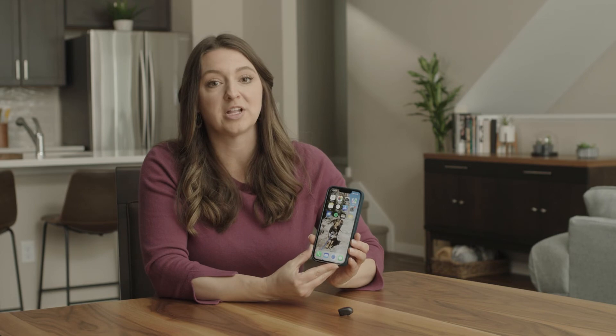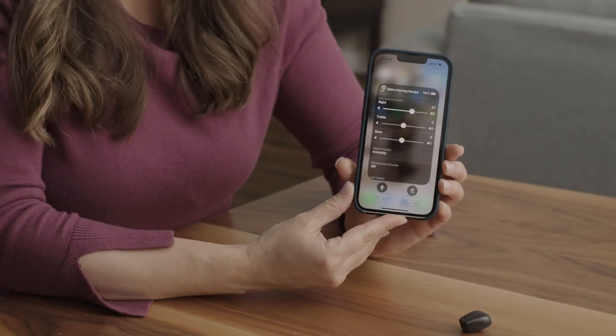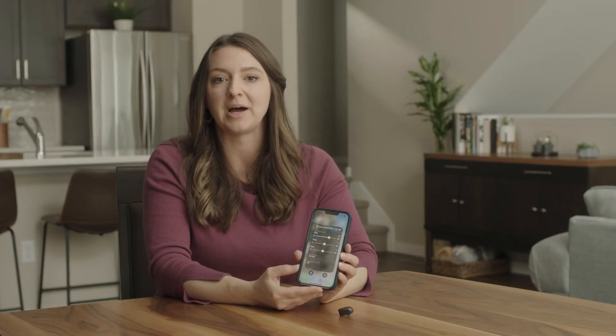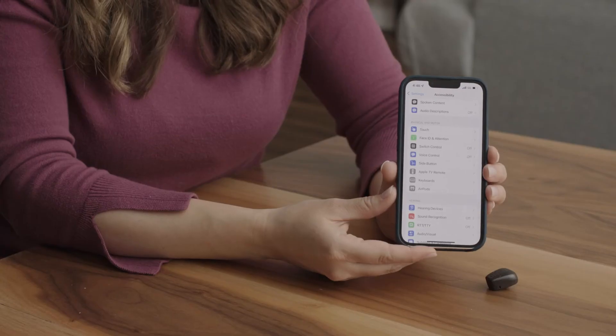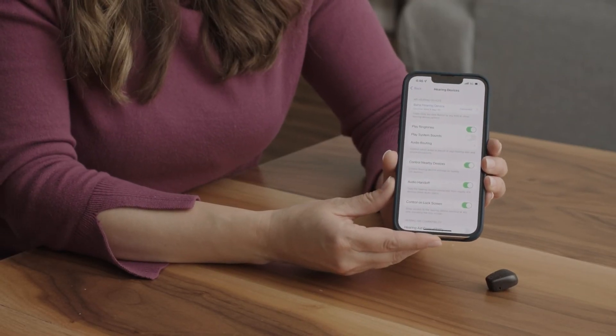If you want to easily control your sound processor volume from your phone, you only need to bring up the accessibility shortcut on your phone. You can also control your sound processor by going back to its settings via settings, accessibility, hearing devices, and tapping on the name of the device.